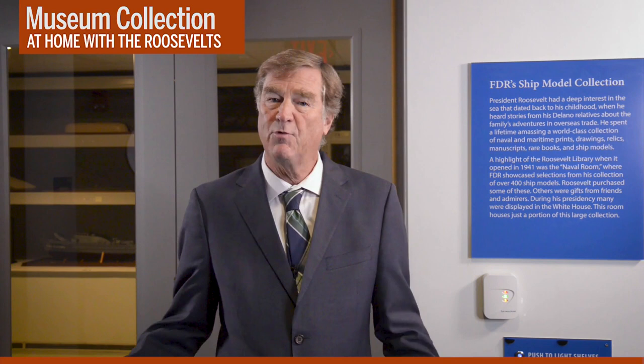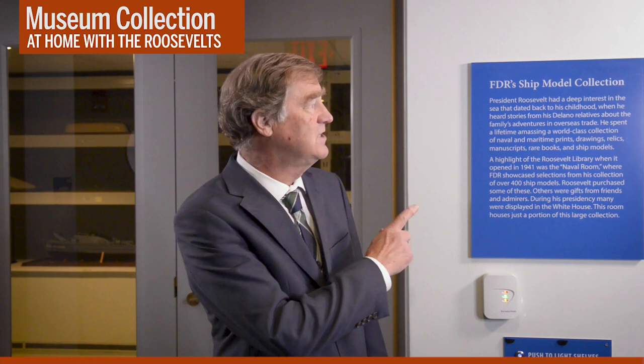Hello, I'm Paul Sparrow, the director of the Franklin Roosevelt Presidential Library Museum, and we're here in the visible storage area. This is where we keep things that aren't permanently on display, but people can still see them. Today, we're going to go behind the scenes to take a look at FDR's ship model collection. Don't usually get to go in here, so follow me.